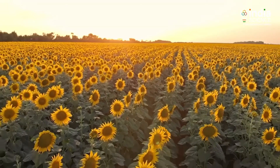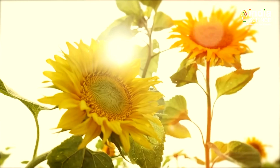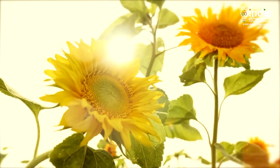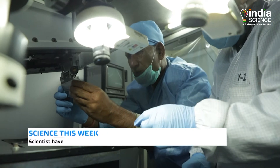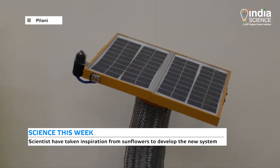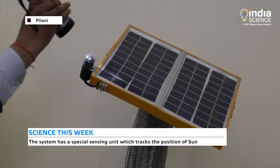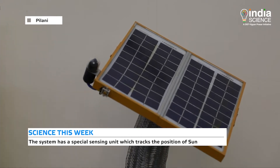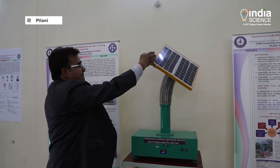You must have seen sunflowers in the fields — these flowers follow the direction of the sun and face it all through the day. Taking inspiration from nature, the engineers have used a special sensing unit in the system which tracks the direction of the sun. The circuitry of the system receives the signal and the flexible neck of the system is moved in such a way that the panel faces the sun at all times.